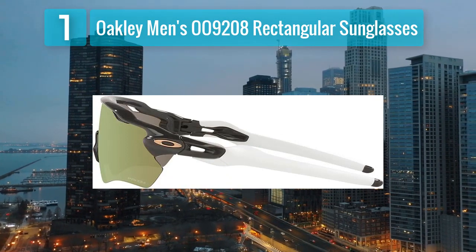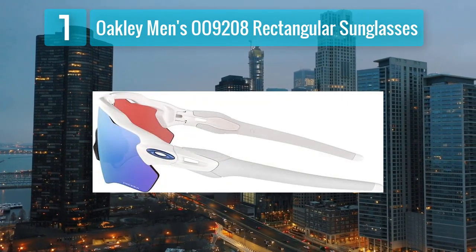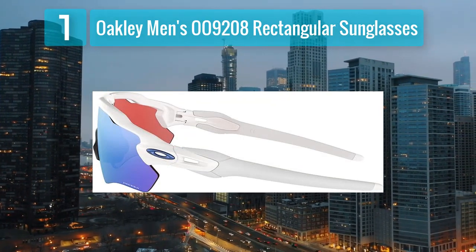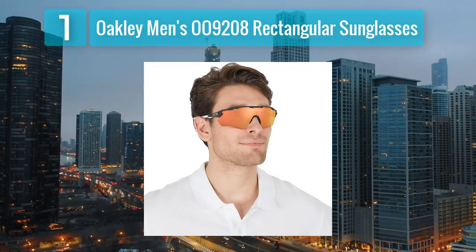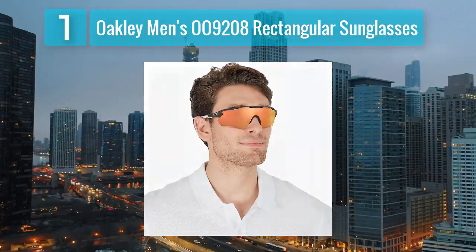While the Plutonite lenses provide 100% UV protection, the lightweight O-Matter frame material enhances comfort, making these sunglasses ideal for all-day wear. With a perfect blend of style and functionality, these sunglasses are a reliable choice for those seeking a classic Oakley design.